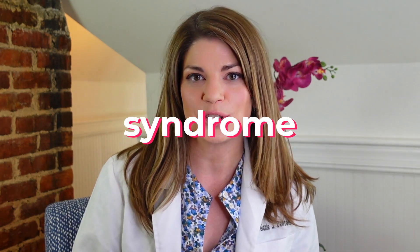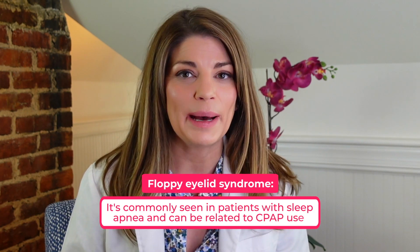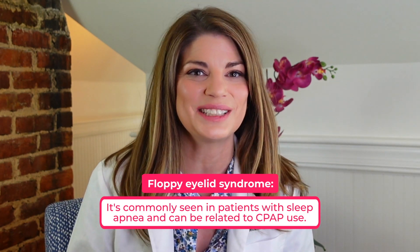In today's video, we're going to discuss floppy eyelid syndrome. It's a syndrome that's very commonly seen in patients with sleep apnea and can be related to CPAP use. So stay tuned for today's video.